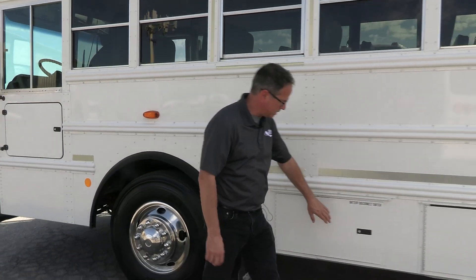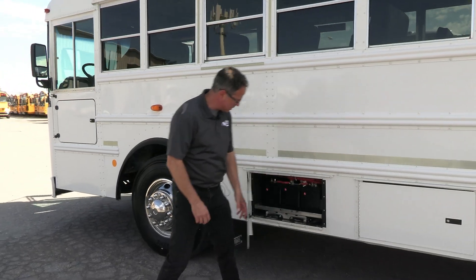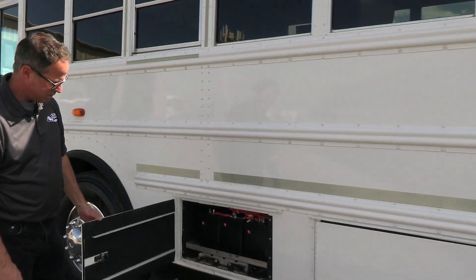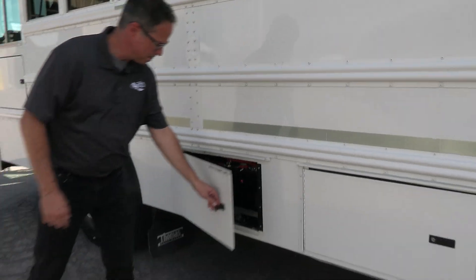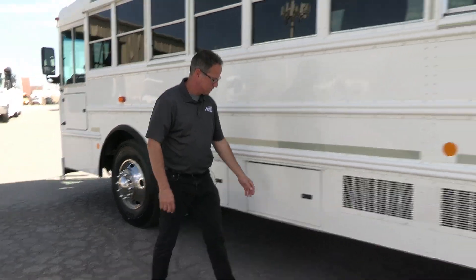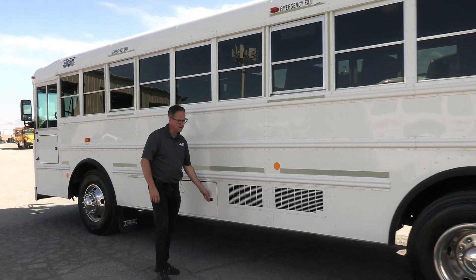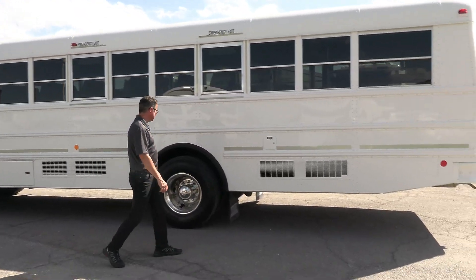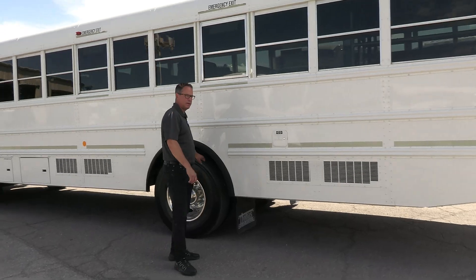Coming down here, we've got the battery disconnect switch and your batteries. We've got a little storage compartment here. Coming down to the back — diesel fill, 60 gallons of diesel. Tires are awesome on this.